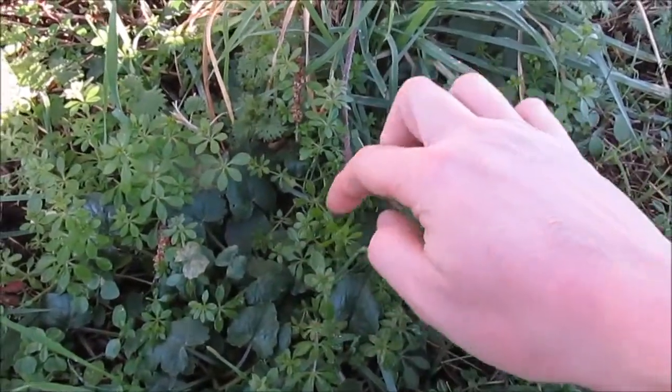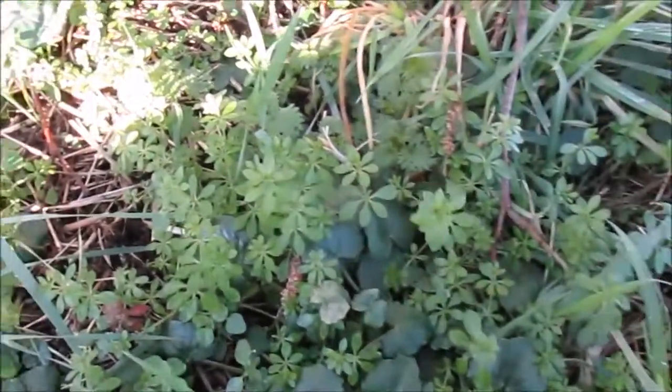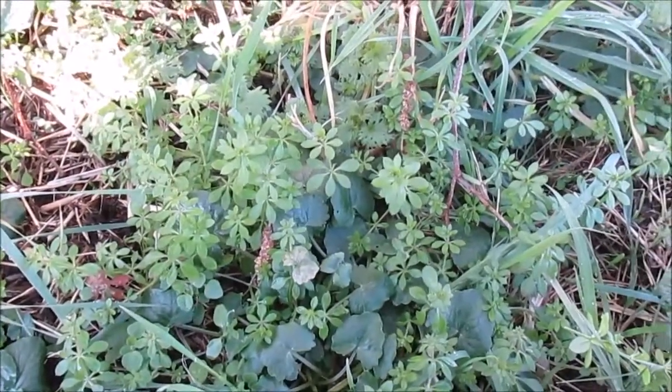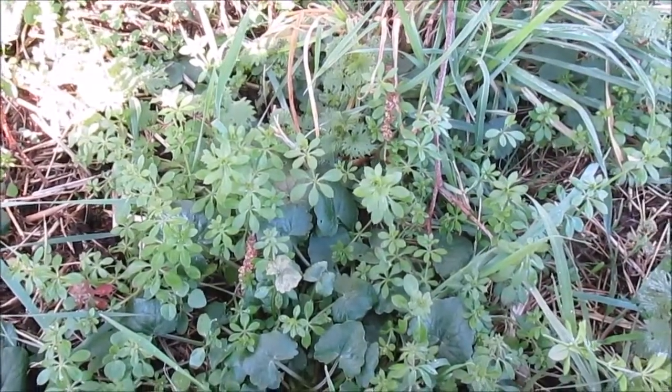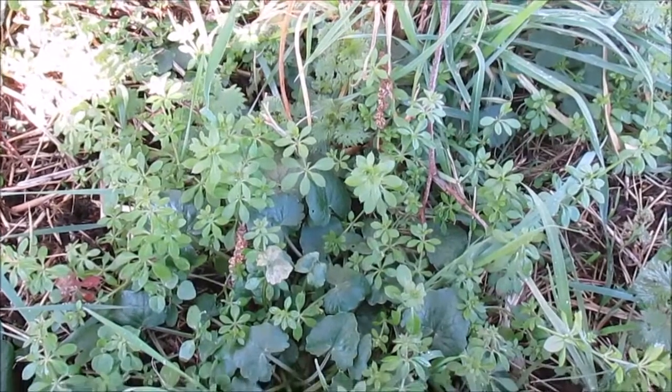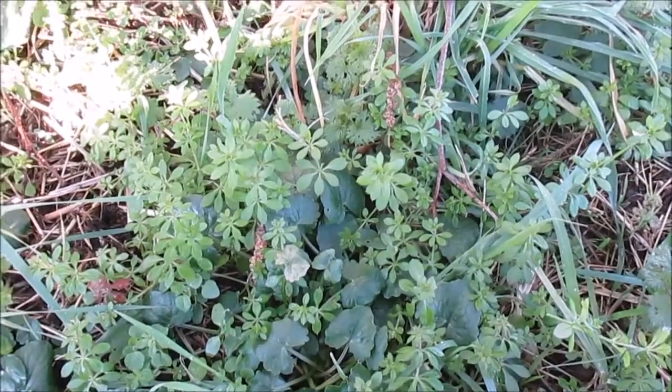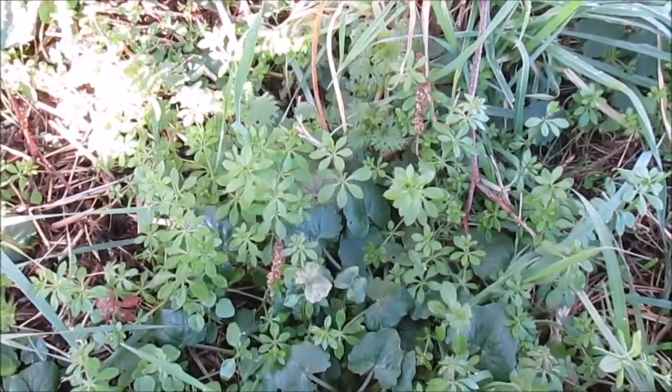So this is it and it's a lovely stage — it can be gathered at this very small stage. As you can see there's quite a lot of it growing around here, so we could gather it now, but again my preference would be to leave it until it's a bit bigger before I actually gathered it.